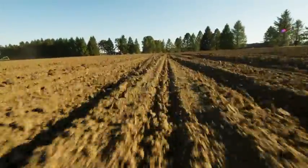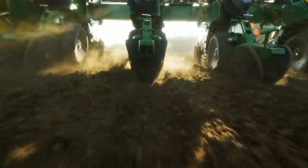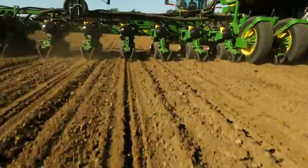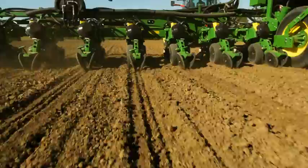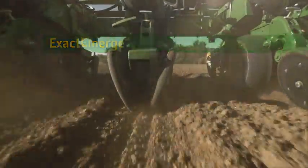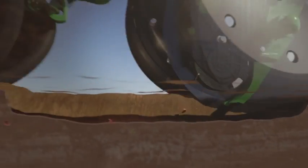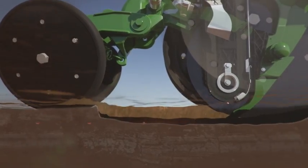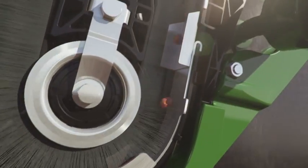Speed without accuracy — that's the secret to the real next big innovation. With Exact Emerge, it's all about consistent seed depth. Our industry-exclusive technology delivers seed directly to the trench, so you get more precise seed placement. There's no seed tube — and no seed rolling in the trench. We replace the seed tube with a new delivery cartridge — the heart of this revolutionary planter technology. Inside, you'll find the brush belt, which delivers seed directly into the trench on a dead drop with no roll, at up to 10 miles per hour.